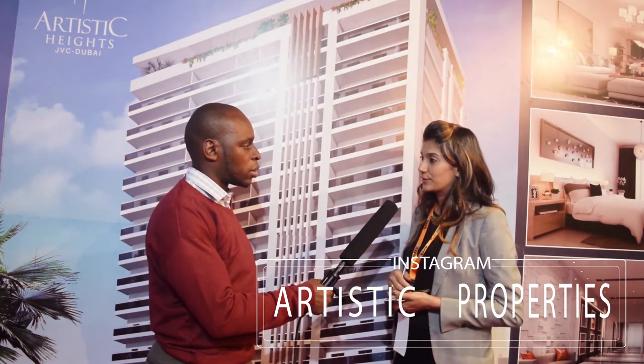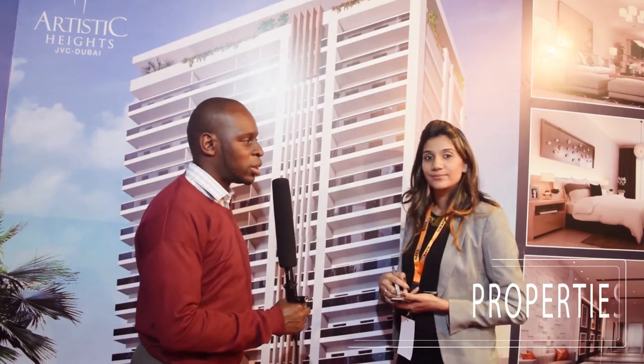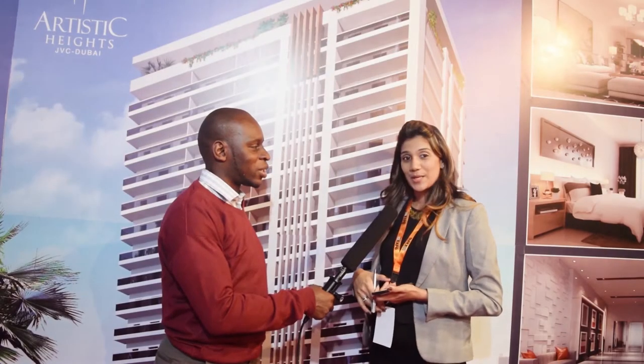That has been Jamila from Artistic Properties. Thank you so much — it was nice talking with you.